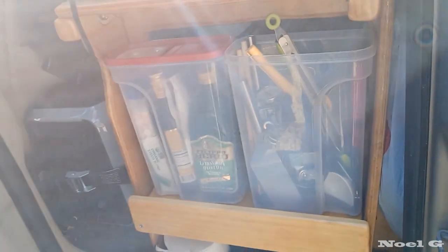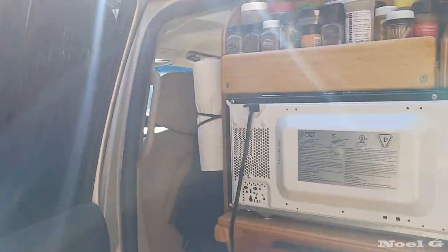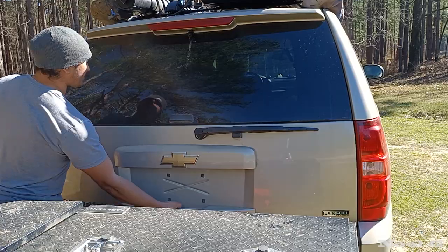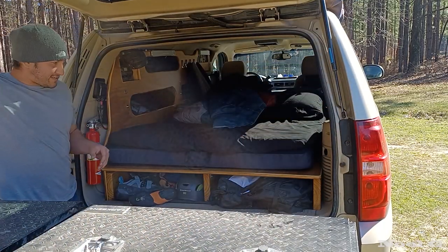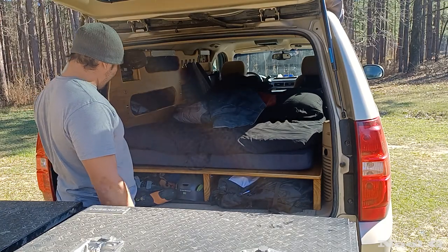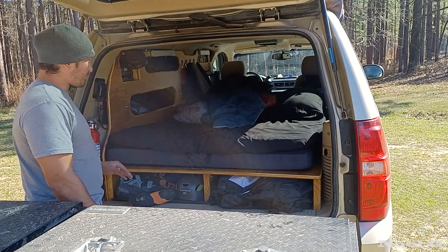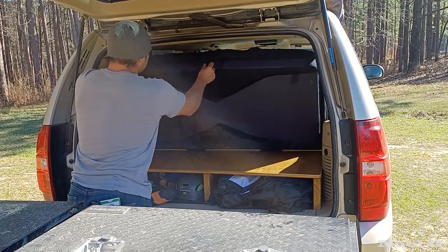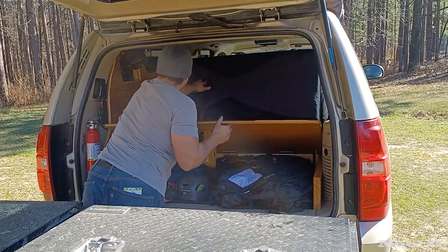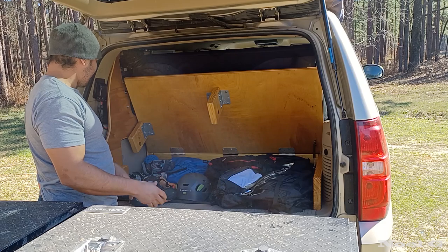I keep some extra toiletries, toothpaste, and whatever back here. You've got to have your paper towel holder. So I have my bed platform — it's sitting on two-by-eight runners on each side going all the way down. There are three platforms of storage; the back two open from this side. I hold up the mattress with some gas struts. This is all my climbing gear that I keep back here, and I still have access to this little storage compartment.